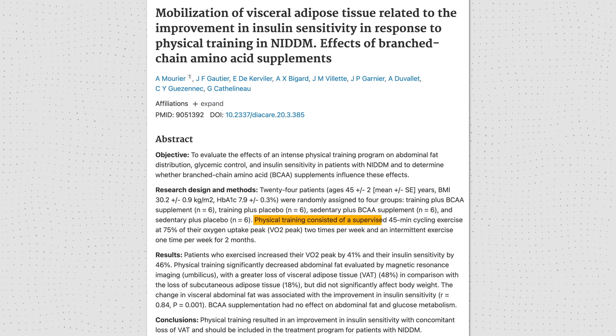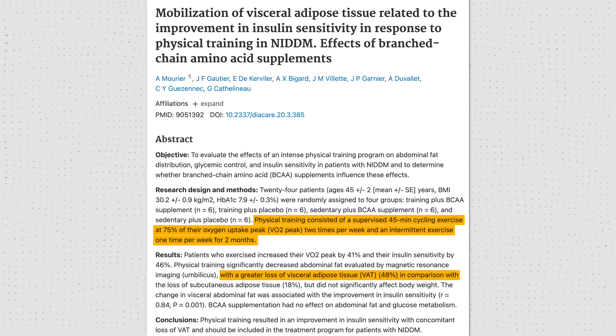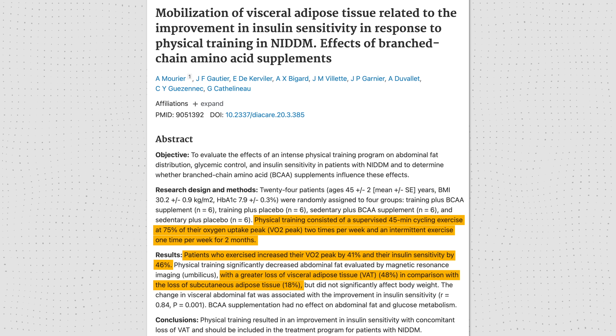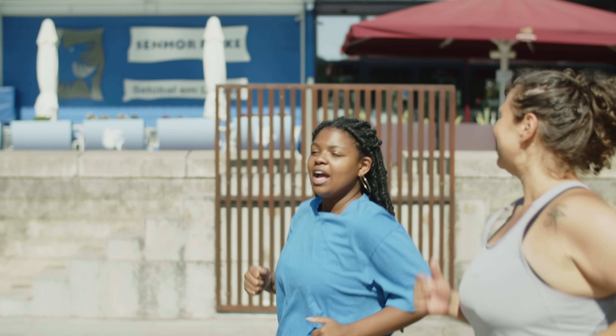There's an older but very interesting study that shows just how powerful a small dose of exercise can be. Just two 45-minute cycling sessions per week at 75% of VO2 peak for two months reduced visceral fat by 48% — nearly half in just two months. That same group also improved insulin sensitivity by 41% and lost 18% of subcutaneous fat. This was not strenuous exercise — the intensity would place participants in a low-to-moderate range, around 70–80% of maximum heart rate, where you can still hold a conversation but sound a little winded.